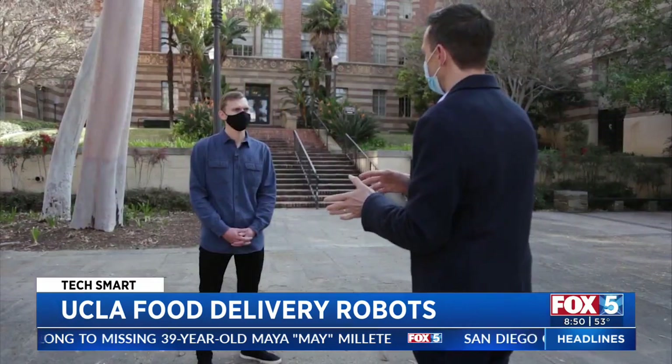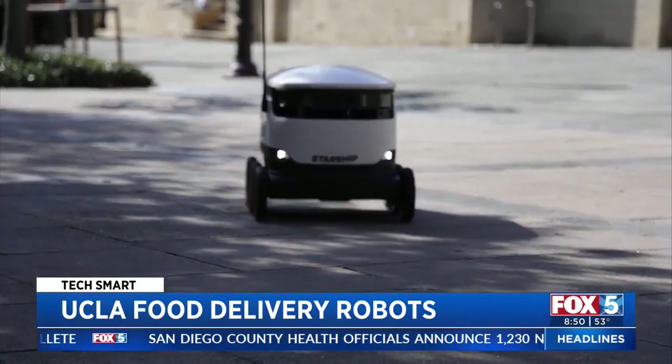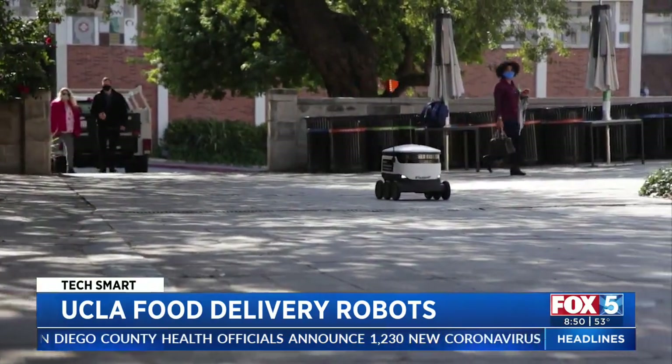Do you tip the robot for a job well done? No, you don't need to tip the robot — that's the benefit of a robot. It keeps the cost down and is glad to work for anybody at any time.